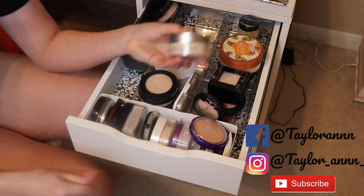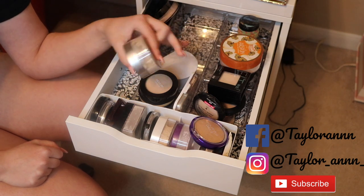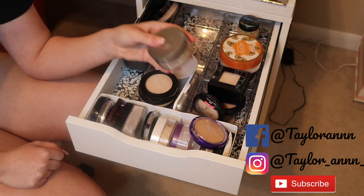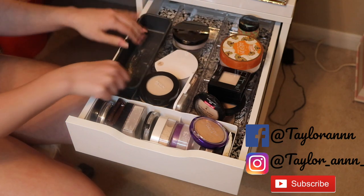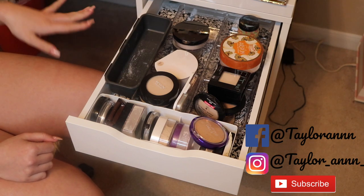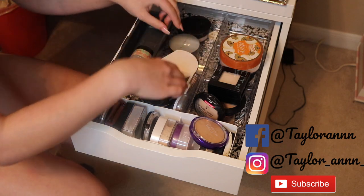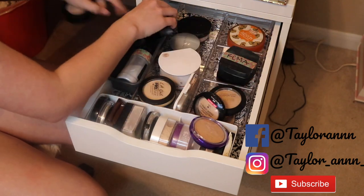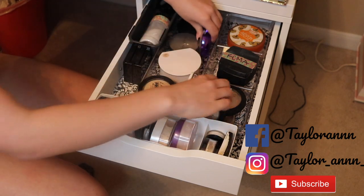My top two loose powders are this one and the Maybelline Fit Me. The Cover FX powder I will forever repurchase — I love it so much. I'm also keeping the No. 7 loose powder. I got rid of five things total from this drawer, which is pretty good — I didn't really expect to get rid of anything. I'm just going to move stuff around so the door closes without rearranging everything right now.